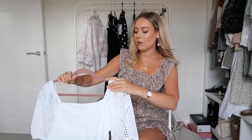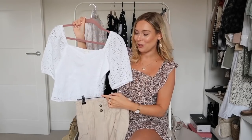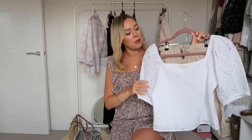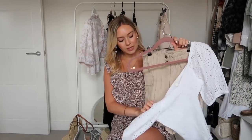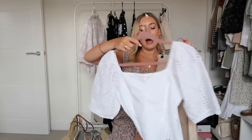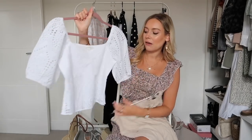Outfit number two: I've picked a white broderie anglaise style top paired with light shorts. This is the H&M version. I love this top so much — the detail is so beautiful, it's such a pretty, girly, floaty top. I've gone for a size small in everything. The top has sleeves down to just above my elbow and a cut-out detail on the back to show a little more flesh.